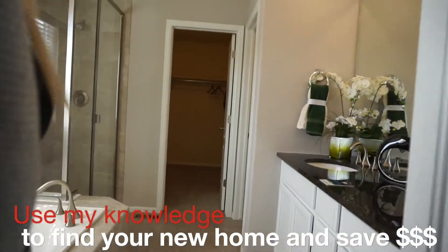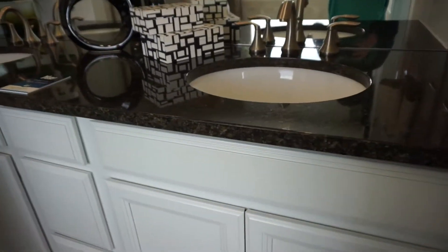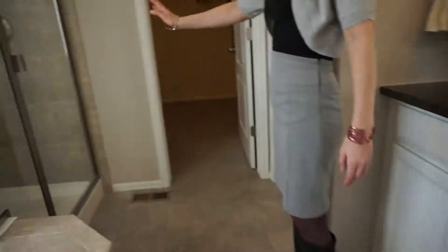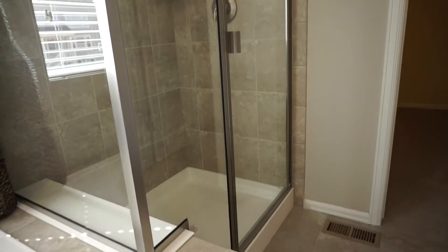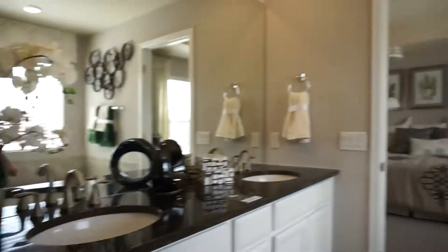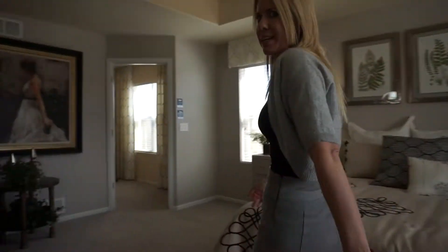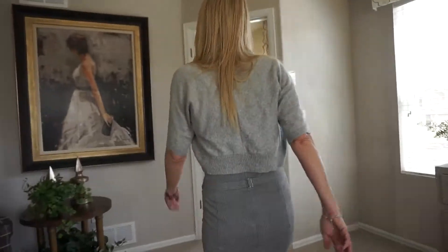Coming right into the master bath, we have our soaking tub, a double vanity, and a shower with a small ledge — good enough to put your leg up to shave. There's also a pretty sizable walk-in closet. Then you come back through the spacious master bedroom to get back to the hallway.